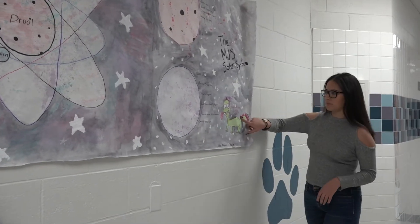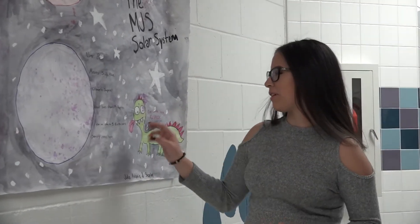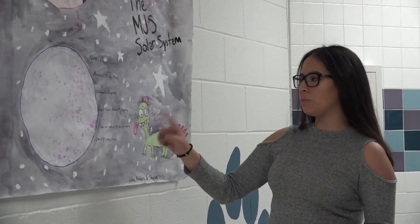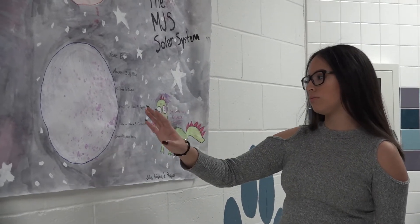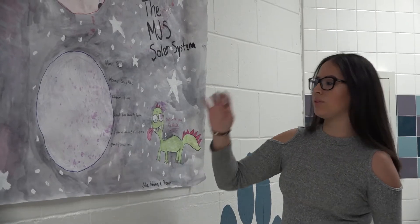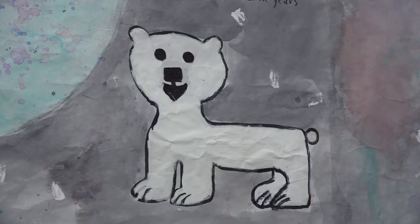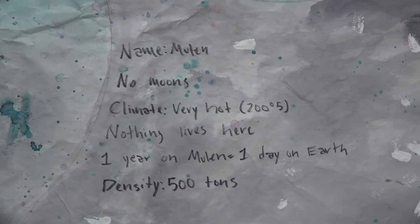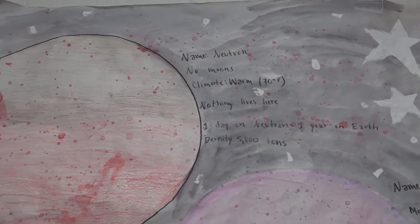Reptiles live on Boo — this is our drawing of a reptile. One year on Boo equals five Earth years. The density is 1,000 tons. Neutron has no moons. The climate is warm, about 7 degrees Fahrenheit, and nothing lives there. One day on Neutron equals one year on Earth. The density is 5,000 tons.